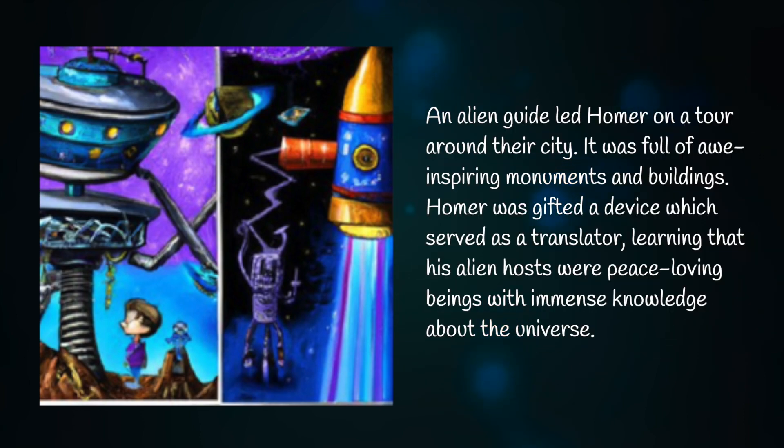An alien guide led Homer on a tour around their city. It was full of awe-inspiring monuments and buildings. Homer was gifted a device which served as a translator, learning that his alien hosts were peace-loving beings with immense knowledge about the universe.